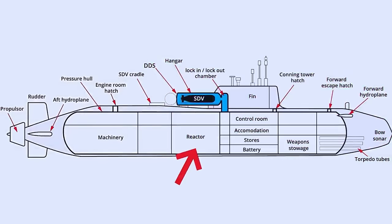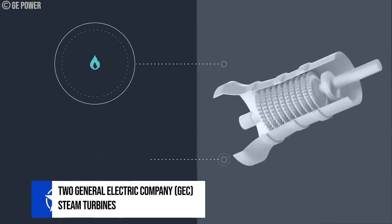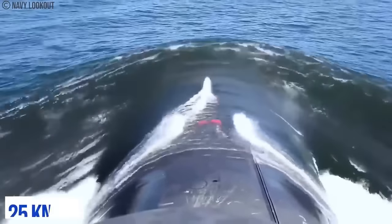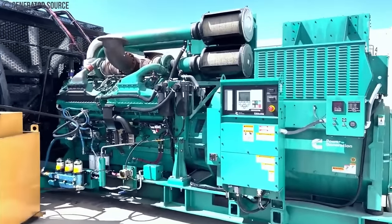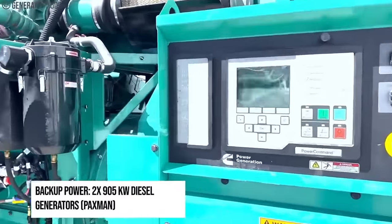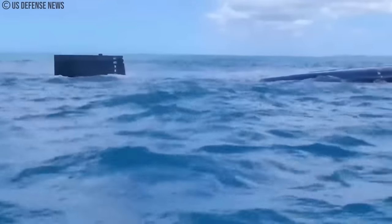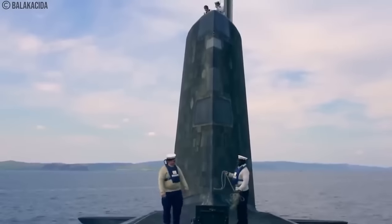A Core-H reactor is fitted to each of the boats, ensuring that none of the submarines will require further refueling for the rest of their service lives. The reactor drives two General Electric Company steam turbines linked to a single-shaft pump jet propulsor, giving the submarines a maximum submerged speed of over 25 knots. Auxiliary power is provided by a pair of 6-megawatt steam turbine generators and two 905-kilowatt Paxman diesel generators for backup power. Due to the nature of these submarines as a nuclear deterrent, features like acoustic masking and stealthy design have been treated as major priorities by the Royal Navy. Special underwater systems emit noise curtains to mask the submarine's movements from enemy sonar detection, with advanced hull materials and propulsion systems used to minimize noise and vibrations.